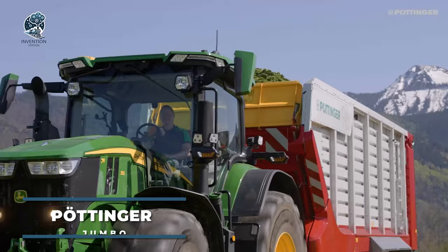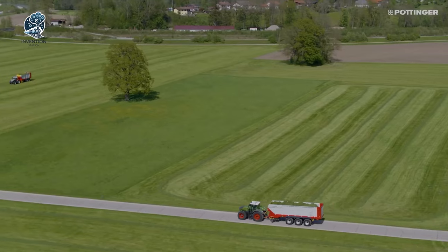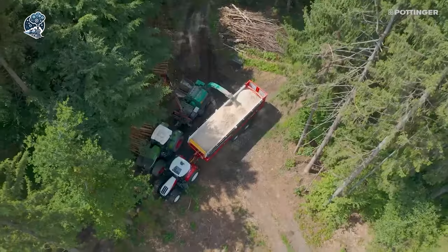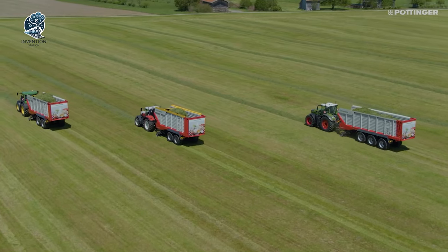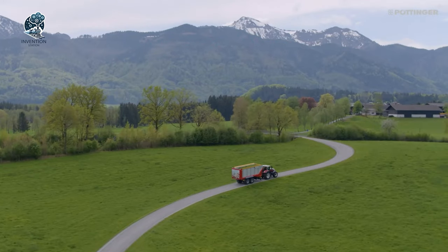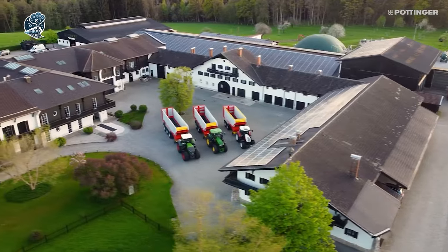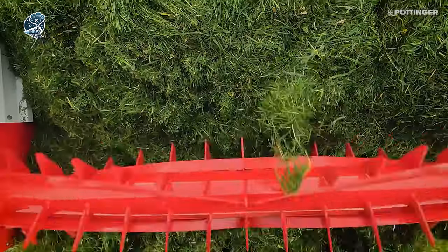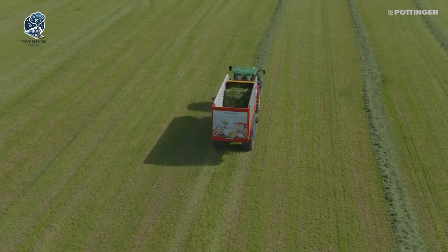The Pottinger Jumbo 7450 stands as a high-performance forage wagon, dedicated to efficient and reliable silage harvesting. Versatility is its forte, catering to a spectrum of applications from large-scale farming operations to more compact and maneuverable needs. Featuring an innovative rotor design, this wagon ensures a swift and efficient crop flow, delivering a high-quality chop with minimal losses. With the Pottinger Jumbo 7450, expect nothing less than top-notch performance in the field.